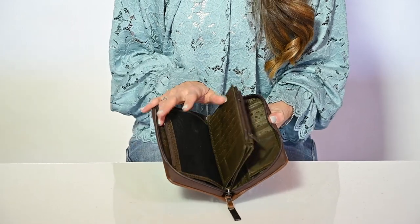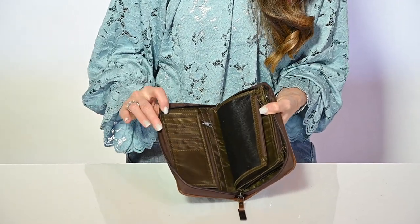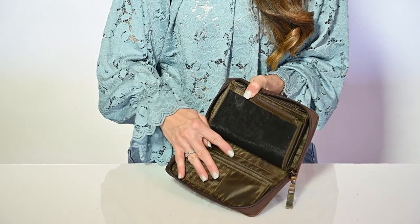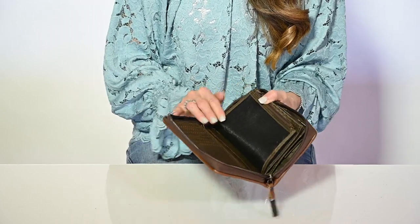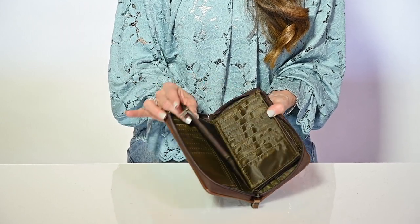You open it up to more than... if you can fill this wallet, you might need to clean your wallet out. There are credit card slots, zip pouches, double bill closure. You can fit your checkbook in there. Then there's a mesh pocket.